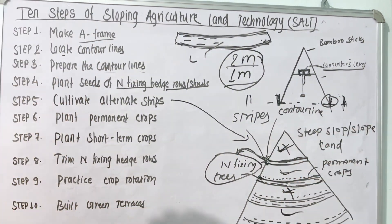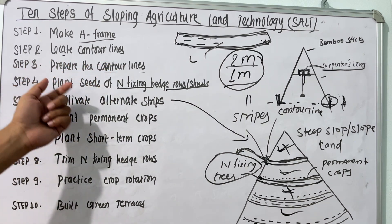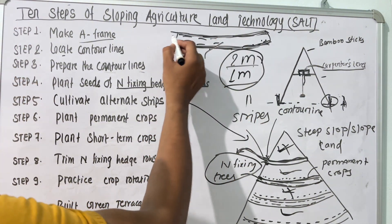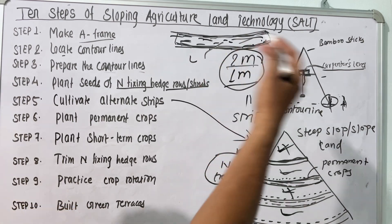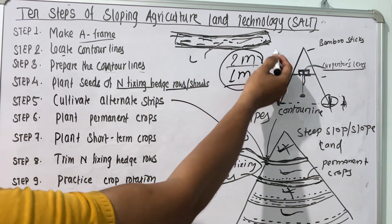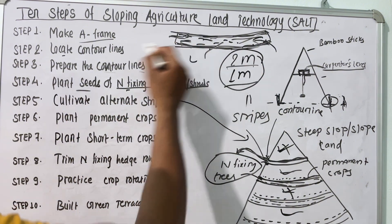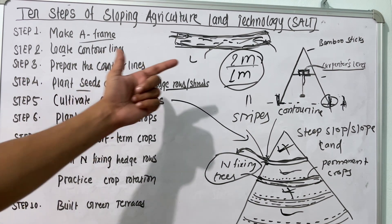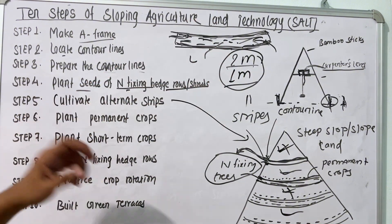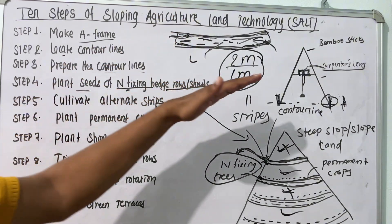The second step is to locate the contour lines using the A-frame. After the contour lines have been located, the third step is to prepare the contour lines. For a two-row contour line, the farmer needs to plow and add FYM or other fertilizer to enhance soil fertility. The farmer then needs to plant the seeds of nitrogen-fixing trees in between these contour lines. This will help to bind the soil and prevent soil erosion, and will also differentiate the different slopes of the strip land.